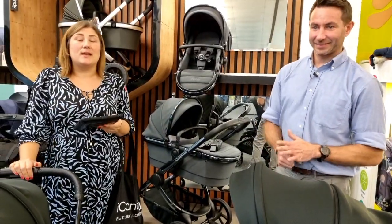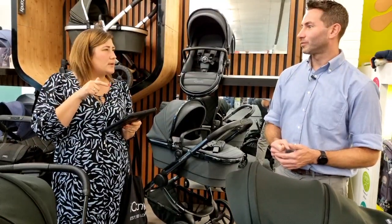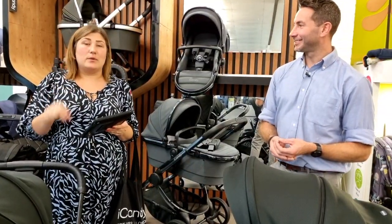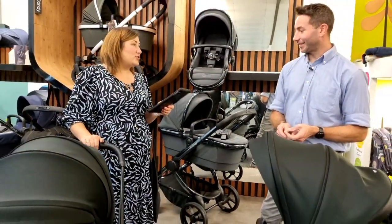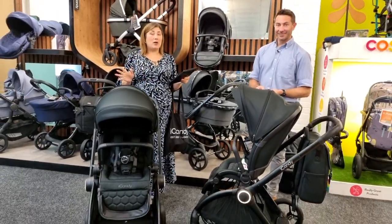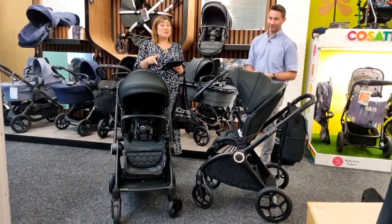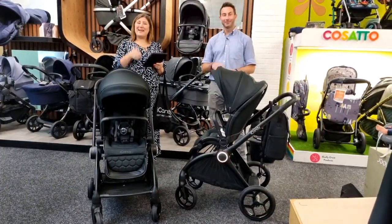Thanks again to Ian for joining us, and thank you all for watching. We'll get some more lives booked in soon. Any questions or comments about car seats, pushchairs, the Eye Candy Core, or the full Eye Candy range — pop us a message or come in store to try it around the track and feel that lovely push for yourself. See you soon!